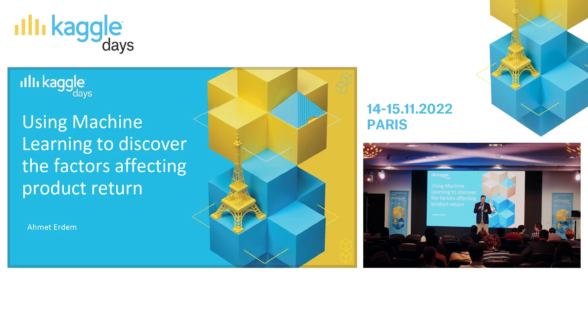Welcome back for this next session. Our next speaker is Ahmet Erdem.